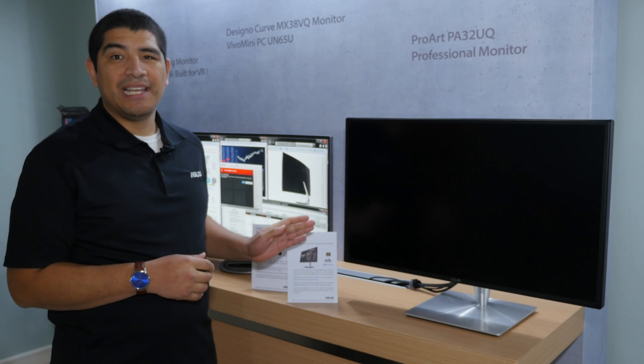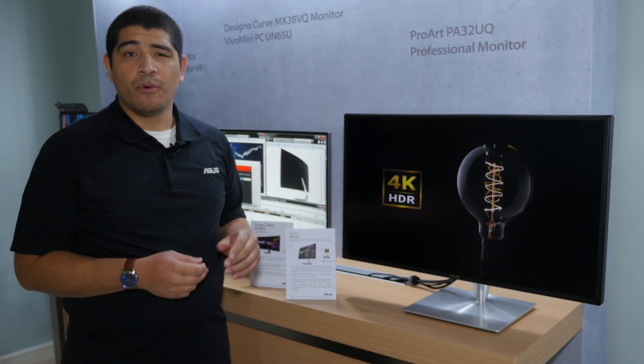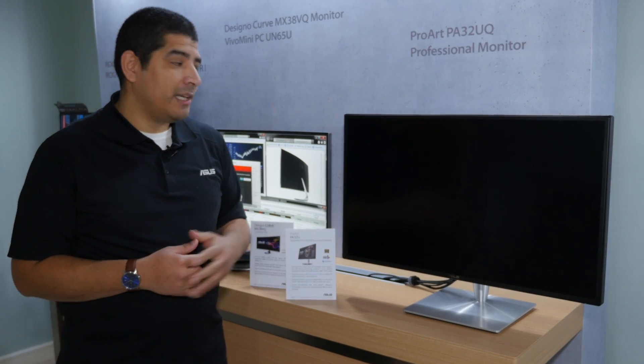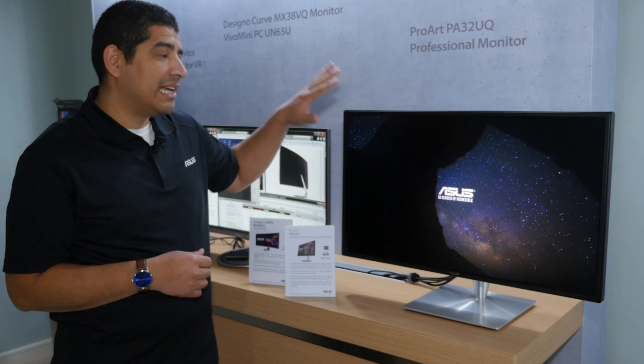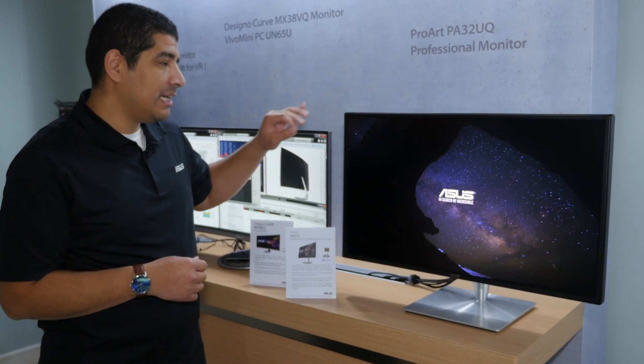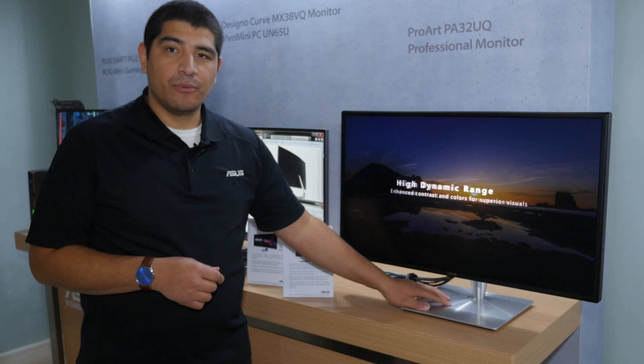In terms of coverage, this really has every key specification you'd be asking for. You've got DCI-P3, Rec. 2020, Adobe RGB, and sRGB. This is featuring a quantum dot panel along with HDR and 1,000 nits of brightness, and we have an entirely brand new overall industrial design which looks brilliant.